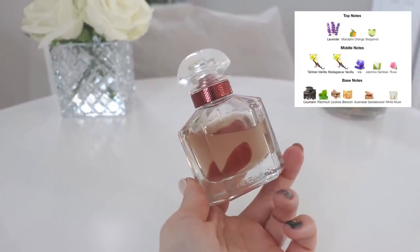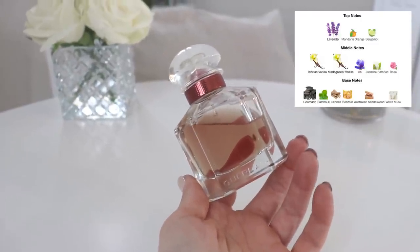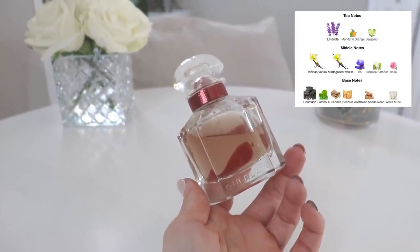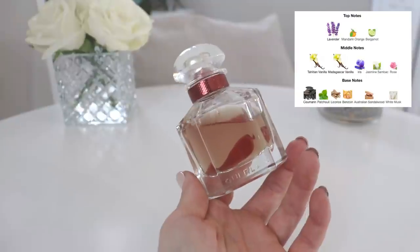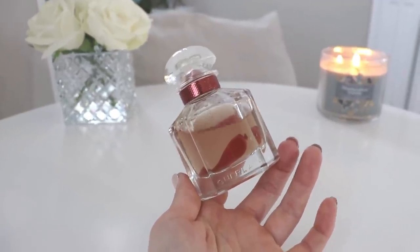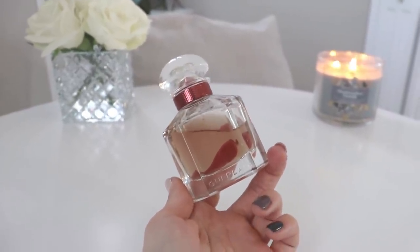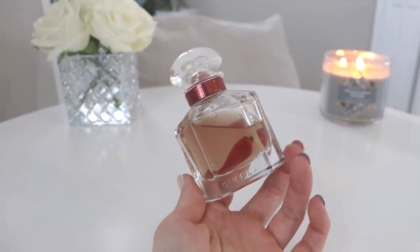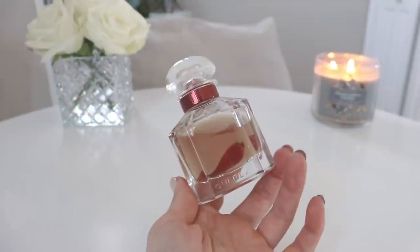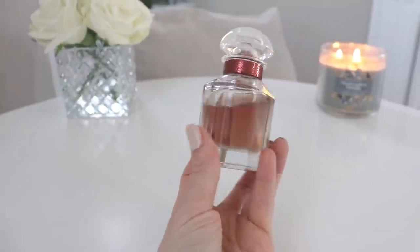The notes include lavender, mandarin orange, bergamot, two types of vanilla — Tahitian vanilla and Madagascar vanilla — as well as iris, jasmine, sandalwood, rose, coumarin, patchouli, licorice, benzoin, Australian sandalwood, and musk. This is a little bit creamy with a subtle soft spiciness, a relaxing beautiful feminine lavender, and a tiny bit of freshness in the opening. Overall it is that heavy vanilla fragrance, very nuanced by the Mon Guerlain DNA. It's a go-to for me for a date night — if I want to smell sensual, feminine, beautiful, and classy, this is easy to wear, very carefree. You don't have to think too hard about it. That is Mon Guerlain Intense.